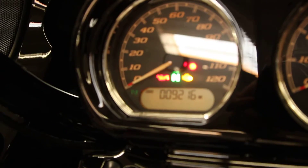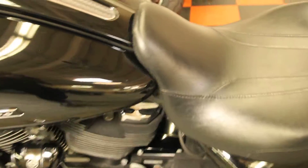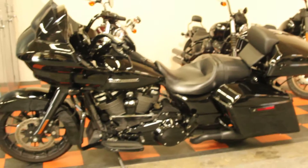This bike has only 9,216 miles. It is available for test rides 7 days a week here at Biggs Harley-Davidson in San Marcos.